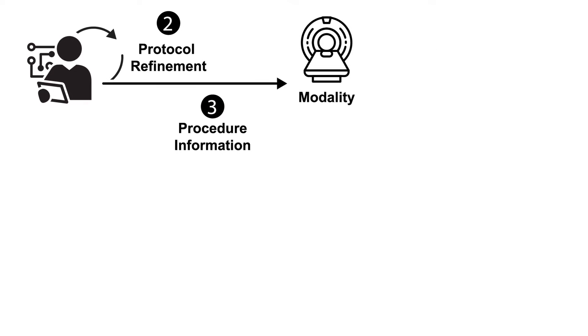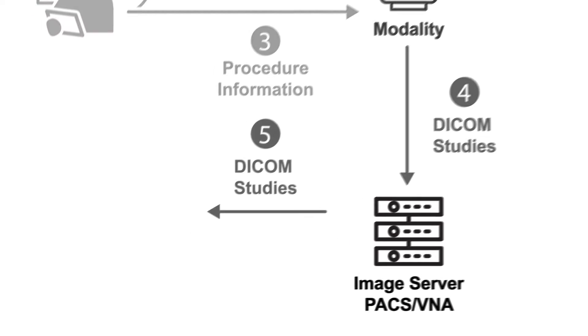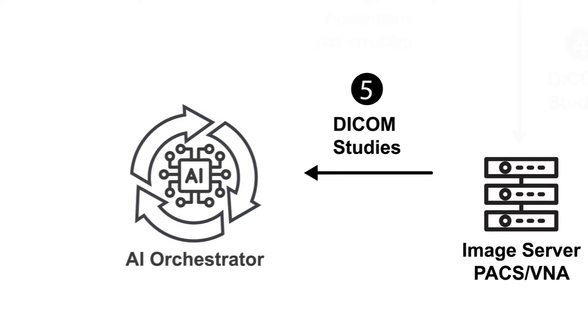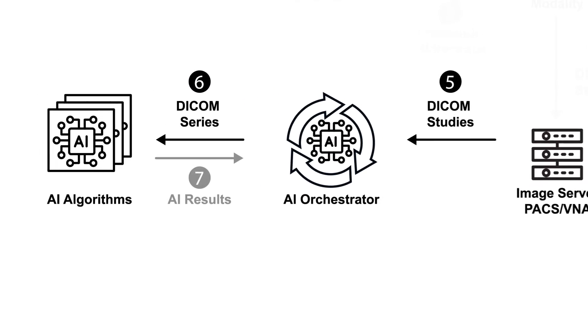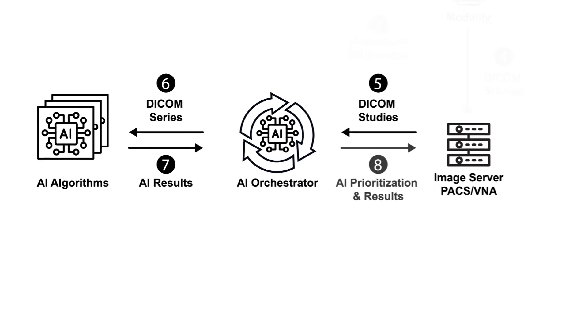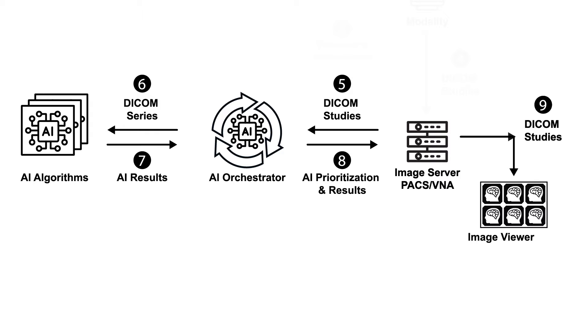At image acquisition, AI aids in the reconstruction of MR images, an area of intense research. Algorithms aid in enhancing MR image resolution, reducing scan times, and accommodating decreased magnet strength. An essential component for successful AI implementation is the AI orchestrator, or traffic cop. The orchestrator streamlines integration of AI tools, making sure the correct imaging exam is presented to the right AI model, and returns the results to the correct system.